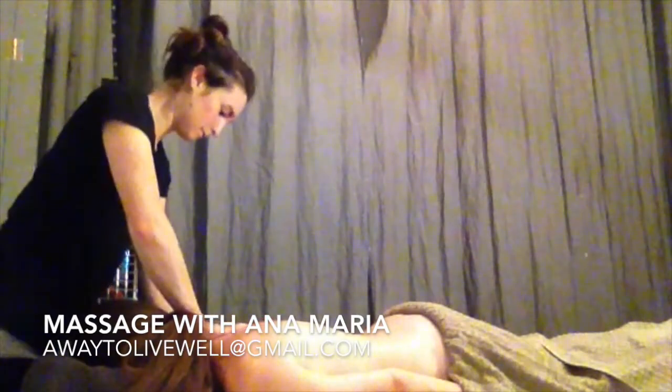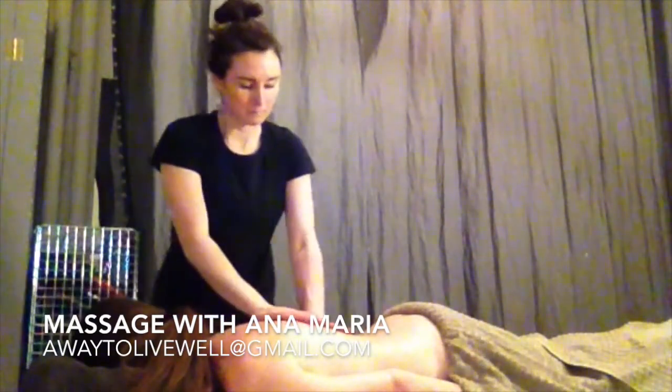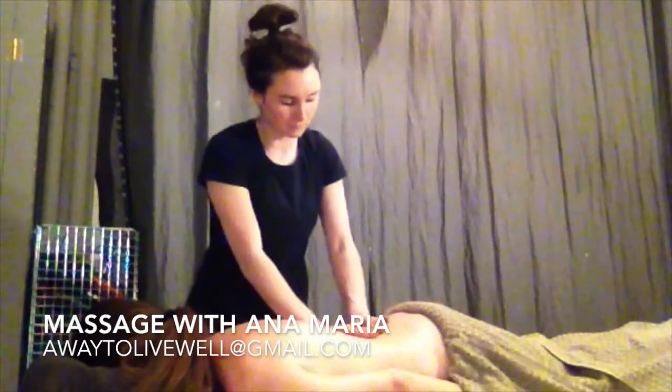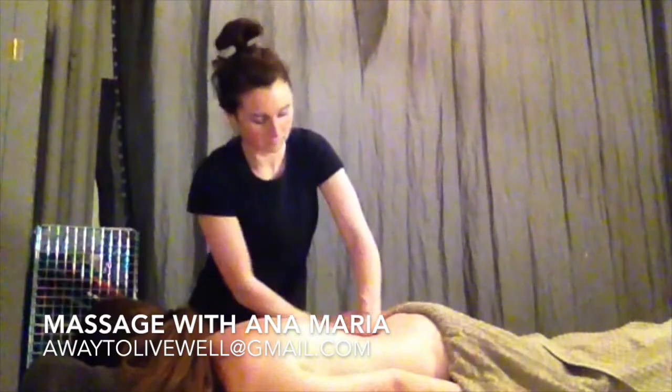I like to think about the way that I work as helping to melt away the tension in the body, so that you feel a bit more spacious and have a bit more freedom in the body.